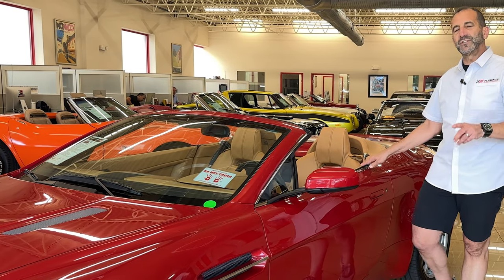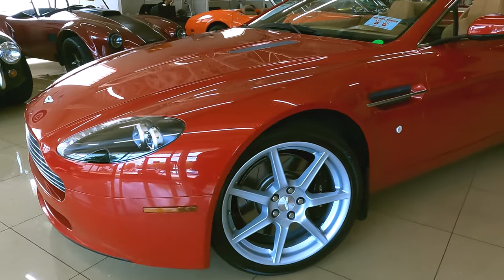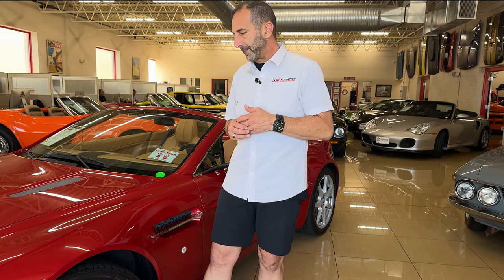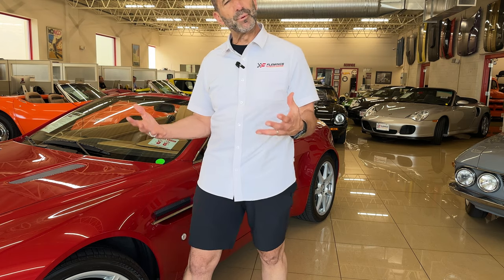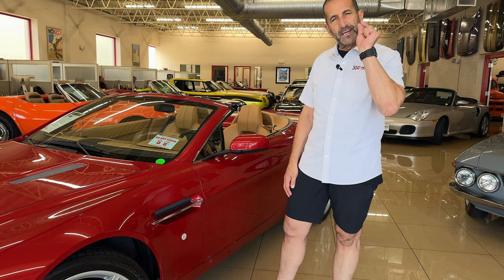The other thing I wanted to show you is a styling thing — this fender, for instance. Look how wide this fender is. The hood is narrow, the fender is wide, giving you this completely different look than any other car. Those are some of the things you get when you're getting an Aston Martin.